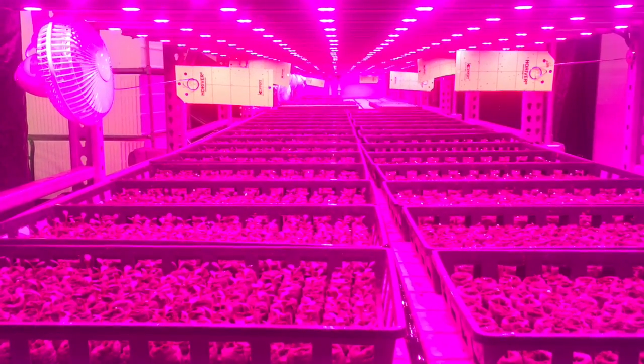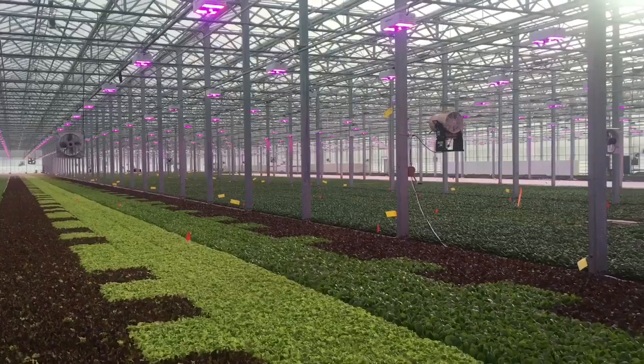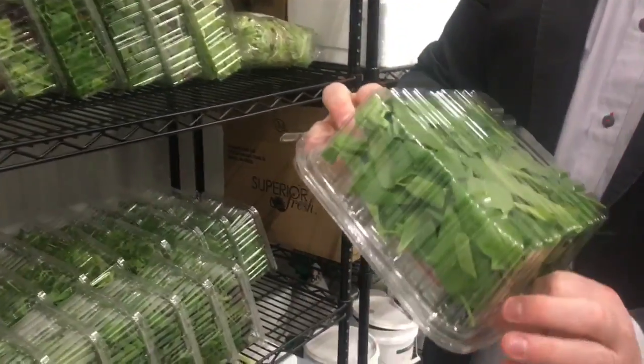We grow a lot of different lettuces, so the process is much different for each variety. But we always start with the seed and grow the product all the way through packaging, and we get to see it leave and go directly to the retailer from trucks at our dock.